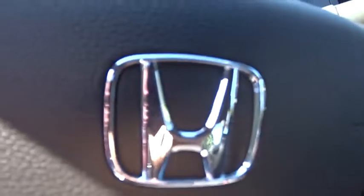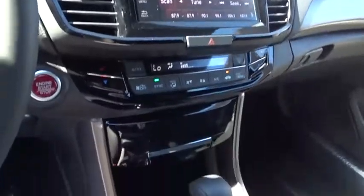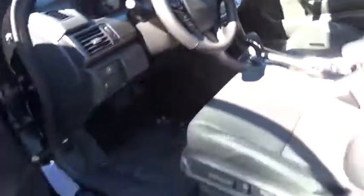Take this vehicle for a spin and see why so many shoppers are now proud owners. See you next time. Bye for now.